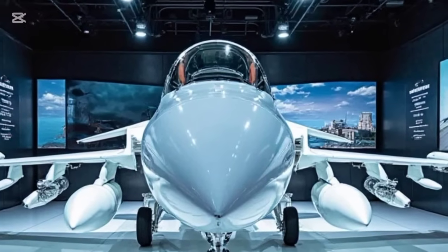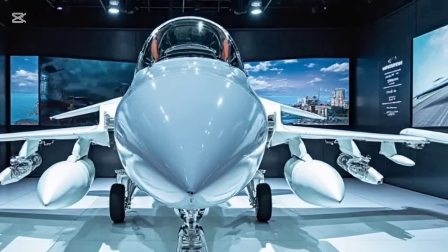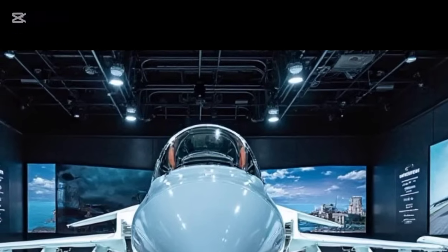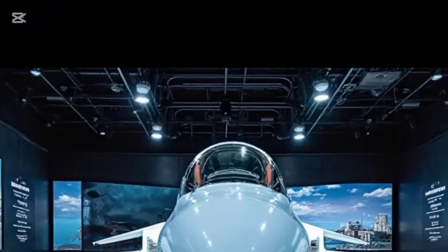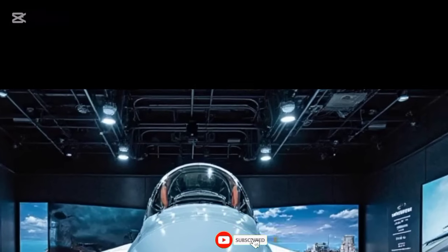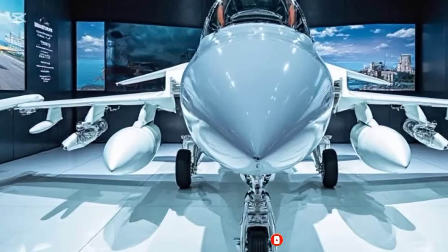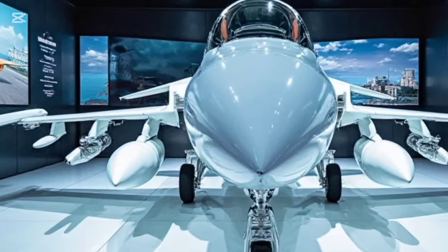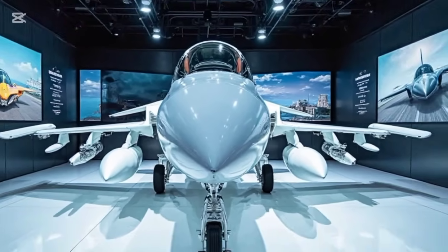With continuous improvements and technological advancements, the JF-17 Thunder 2025 edition remains a formidable force in modern aerial warfare. Its combination of speed, agility, firepower, and cutting-edge avionics solidifies its position as a true legend in the skies. That wraps up our review on this incredible fighter jet. If you enjoyed this deep dive into the JF-17 Thunder, don't forget to like, subscribe, and hit the bell icon to stay updated on more legendary machines. See you in the next one.